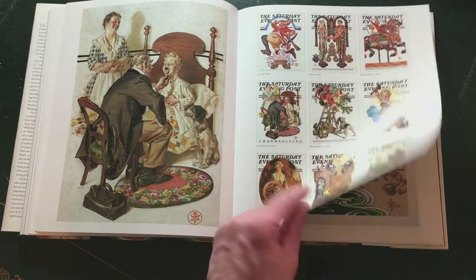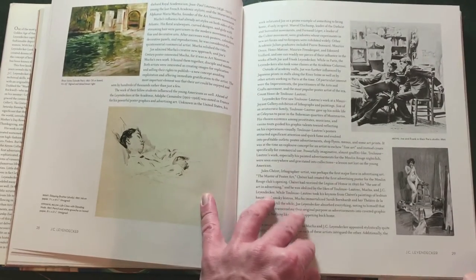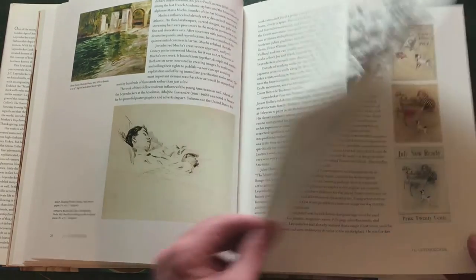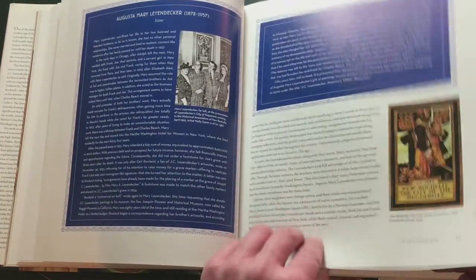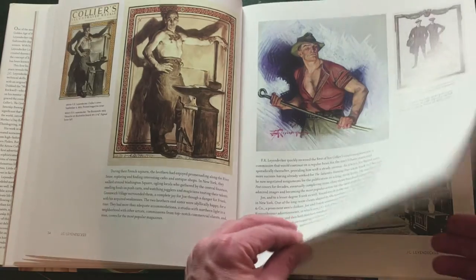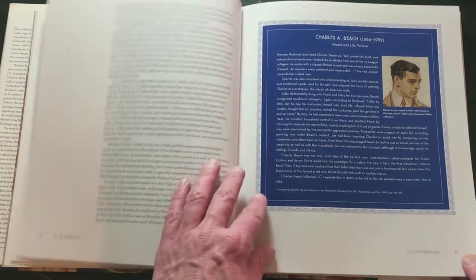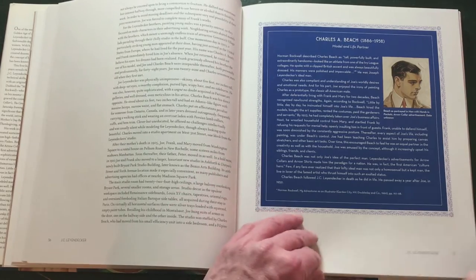Leyendecker used models. One of the models that appeared on a lot of covers and in the ads for the Arrow Collar Man was Charles Beach — a very handsome man who became the first American cultural hero. Charles Beach became Leyendecker's partner and they lived together for over 40 years.